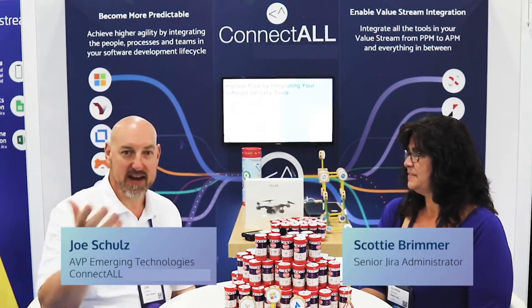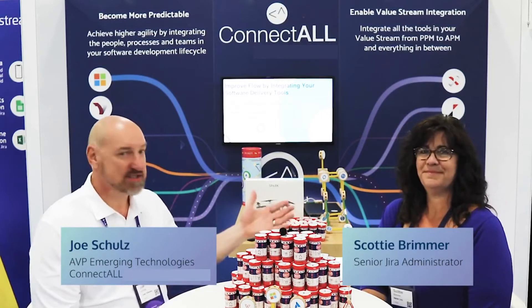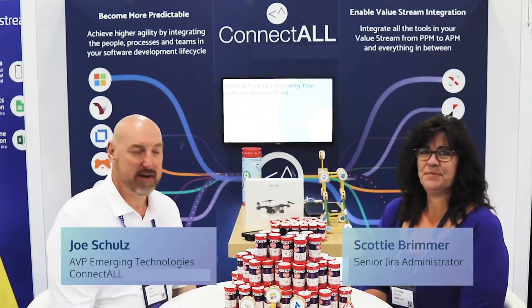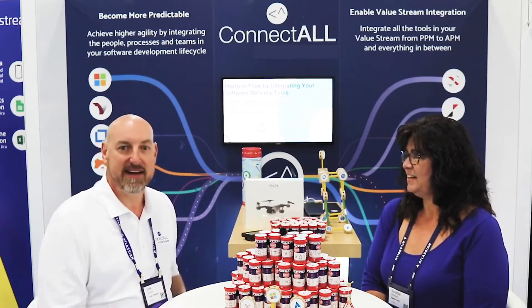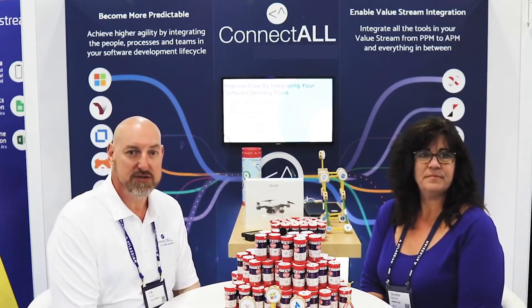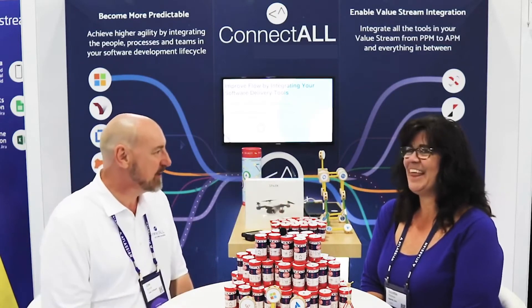Hi, this is Joe Schultz with ConnectAll. We're here at the Atlassian 2019 Summit and I'm here with Scotty Brimmer, Senior Enterprise Jira Administrator at Markel Corporation. I'd like to ask Scotty to tell us a little bit about what she used our product for and how that helped. So Scotty, thank you for being here.